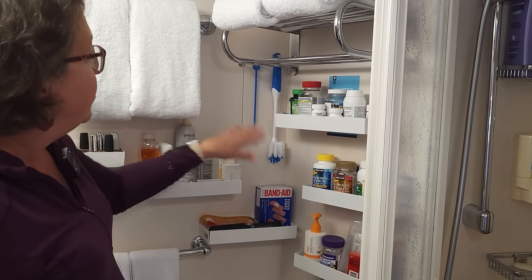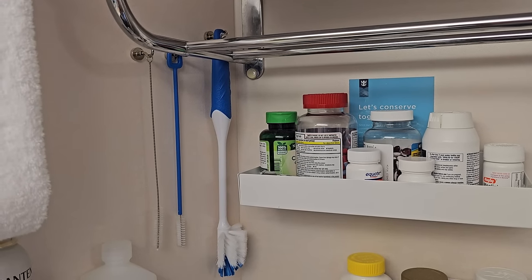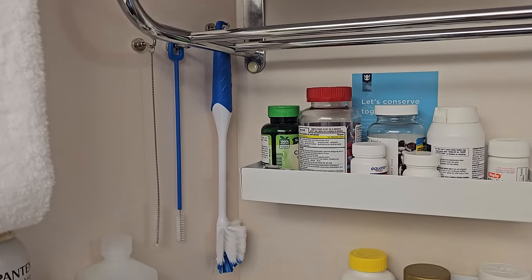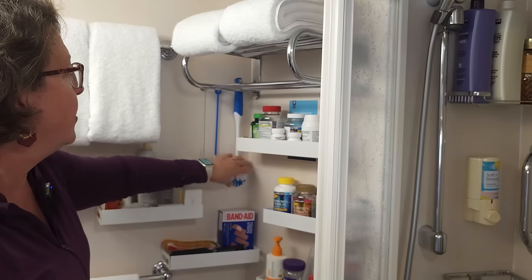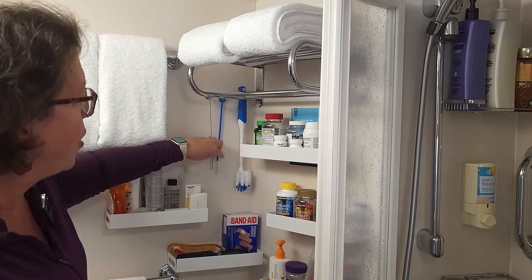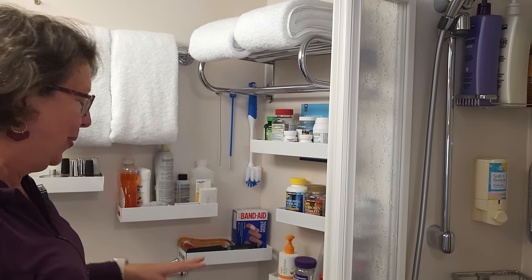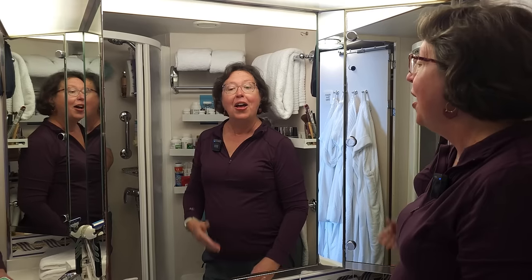Royal has a shampoo and body wash combo that they provide as well as soap. Continuing in, we've got our daily over-the-counter medicines as well as some stain stick for clothing. Several of you have asked why there's a toilet brush on the wall — friends, it's not a toilet brush. We brought our own drinking glasses and wine cups, so it's actually a bottle brush to clean the cups, and those are little straw cleaners there. The toilet brush is down below the toilet area.